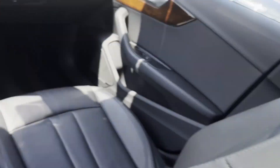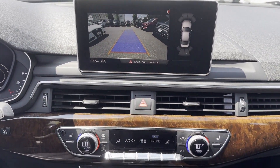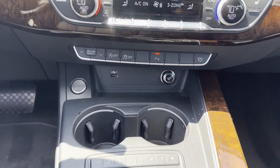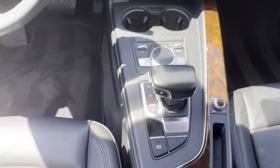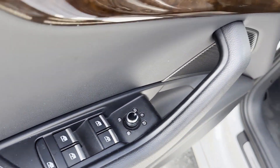Rear air conditioning, power driver seat, power passenger seat, pass-through rear seat, rain sensing wipers, Bluetooth, brake assist, keyless start, auto climate control, keyless entry, front bucket seats.